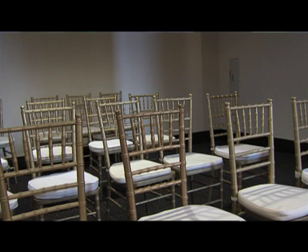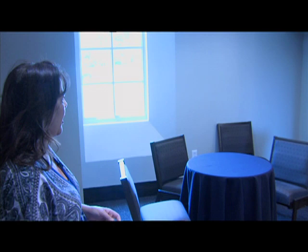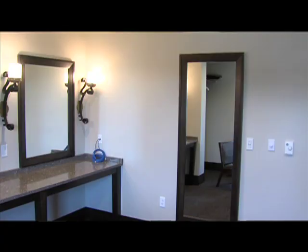This is our bridal dressing room — it's not completely finished yet. We're expecting a couple of beauty-shop-style chairs so the girls can have their hair done, and some new blinds. But it's a great place for the girls to hang out and dress. There's a private restroom for the bride that also serves as our ADA restroom.